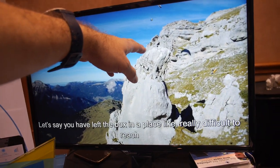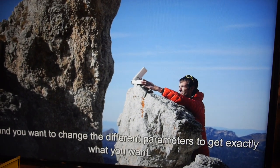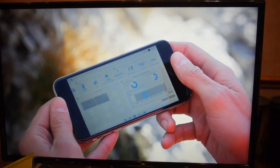So you can put it on top of the mountain right here? Yes, like this. And then with the product, you just have to press one button and then you will get your timelapse created automatically.